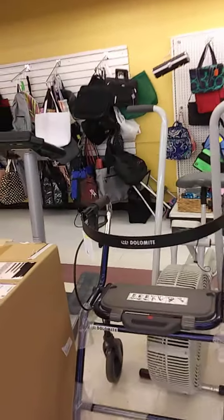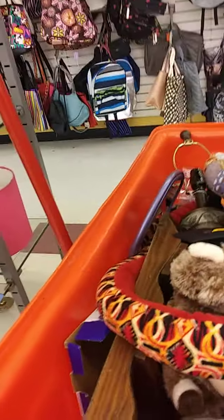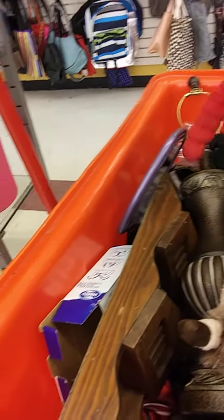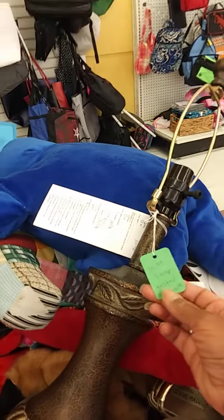Exercise equipment — looks like it's in good condition. Pretty much all of them look like they're in good condition. Let me be nosy. Some stuff they haven't even put out yet. Oh, that's a nice lamp — let me see how much it is. $16.99. I wouldn't probably pay it. If it was $10, I probably would.